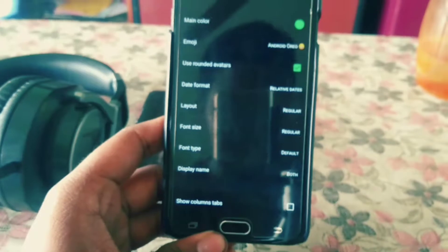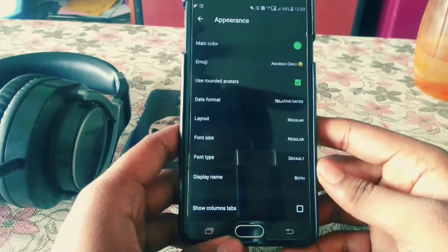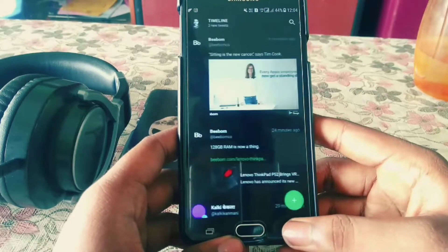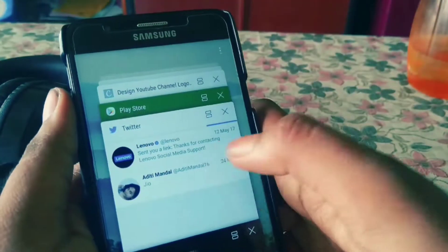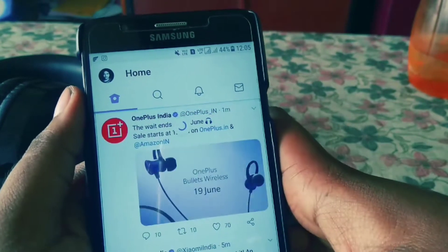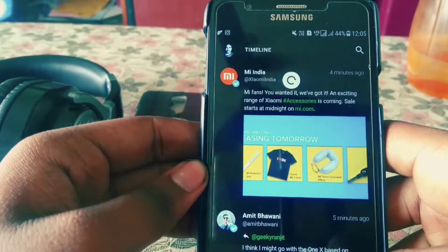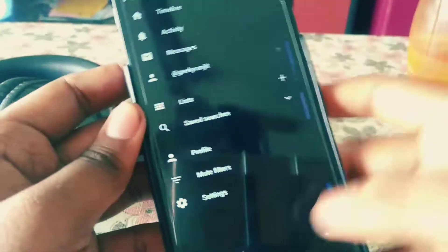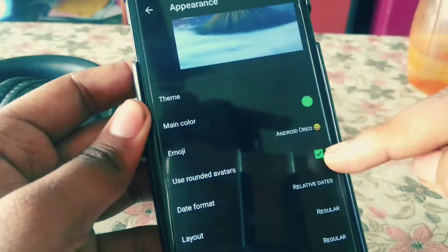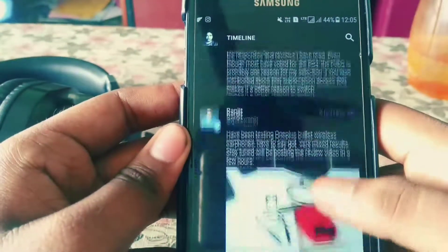Going back with the rounded avatars enabled, take for example a Mi India tweet — the Mi logo appears rounded. On Samsung it's round as usual. Let me compare with the official Twitter app. Now look at a OnePlus tweet — in the official app it's rounded, but in Phoenix with default settings it's not rounded. I can go back to Appearance, uncheck Rounded Avatars, go back, and get the square avatar. You can toggle this easily — it works extremely well.